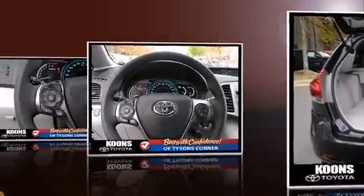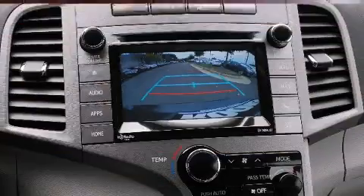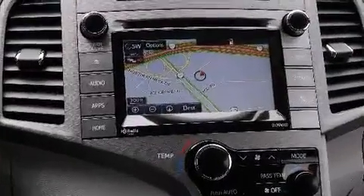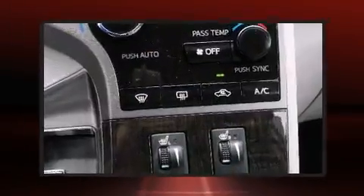Toyota also prioritized safety and security by including head curtain airbags, front and side impact airbags, traction control, brake assist, anti-whiplash front head restraints, a security system, and four-wheel disc brakes with ABS.